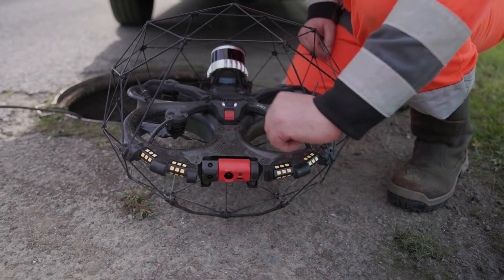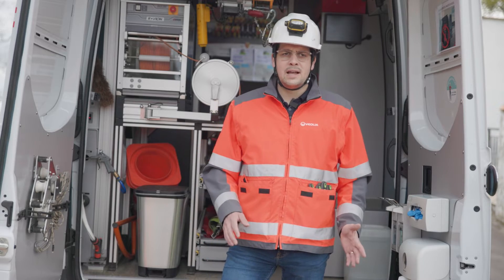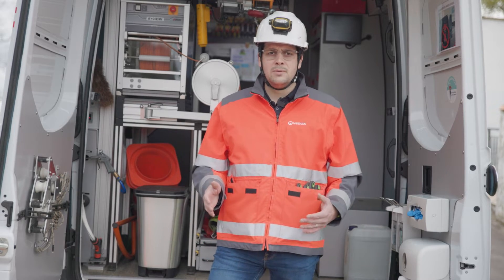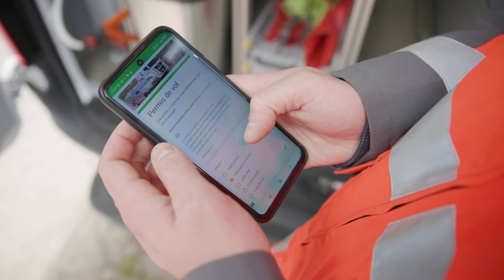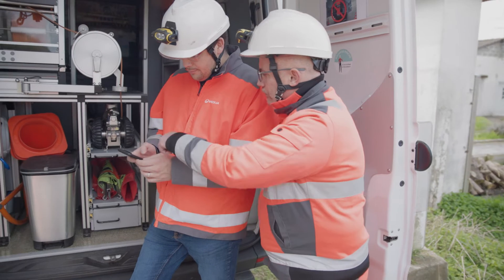We try to gather as much information as possible before the inspection to see where we're going to fly the drone. Once we arrive in the field before launching the inspection, we fill out a flight permit which enables us to check that all the flight conditions are met to perform a proper inspection.